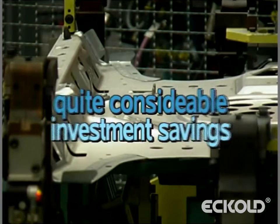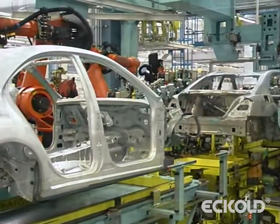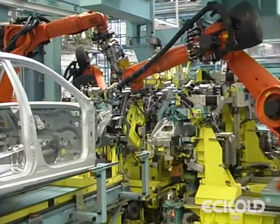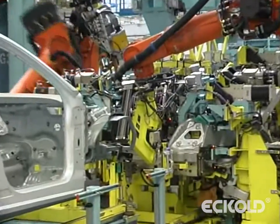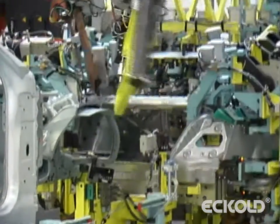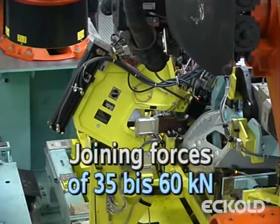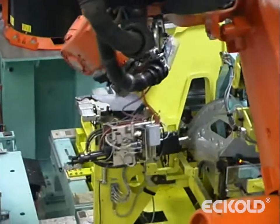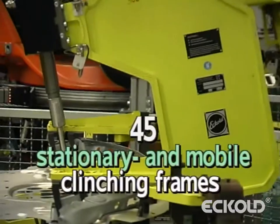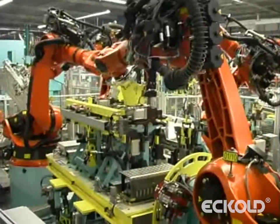The result is considerable investment savings. The positions for clinching are the rear quarter, the sidewall and rear seat panel, the boot lid and front wing. The required joining forces of 35 to 60 kilonewtons are achieved by means of pneumohydraulic drives. A total of 45 stationary and mobile clinching frames ensure a reliable process.